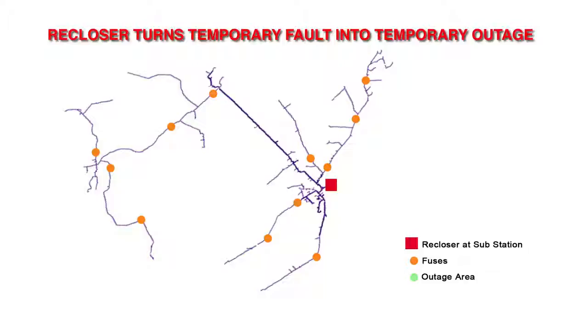With a reclosing device, when there's a temporary fault, the reclosing device will open the circuit and de-energize the circuit for a few seconds, clear the fault, and then reclose automatically and restore service to all the customers — with no need for a truck roll.